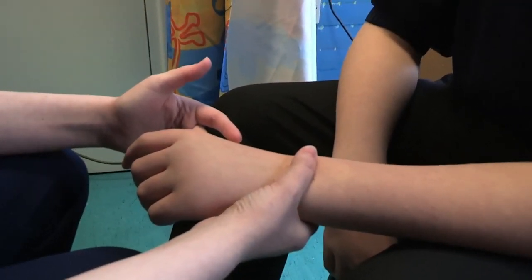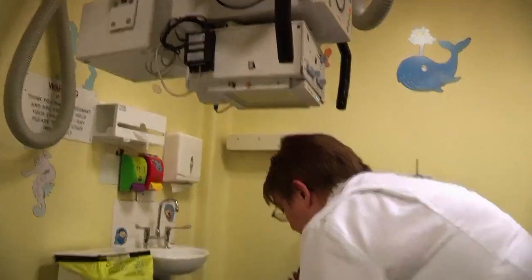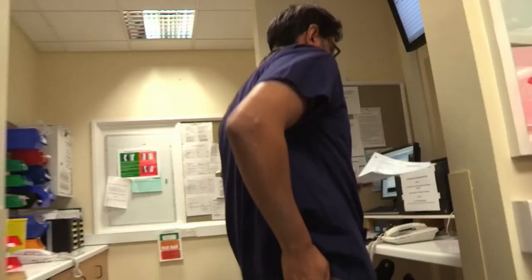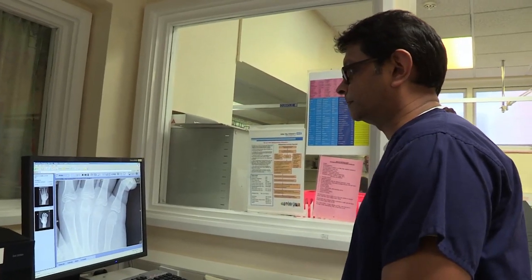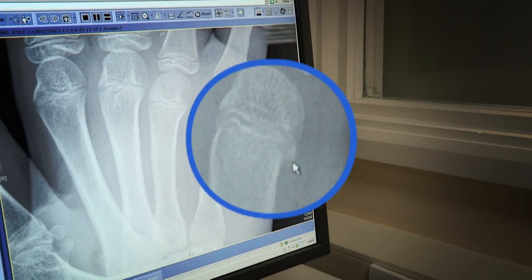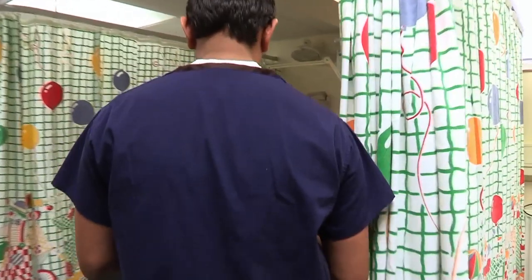Sister Jo can see the bruising and sends Kyle for an x-ray. Enter Dr Bimal Mehta, who's been checking out the x-rays. On one side it's all nice and smooth, but there's a funny bump — and that funny bump is actually a painful fracture. Because walls are harder than bones, the wall won and Kyle's bones are broken. It's called a boxer's fracture.